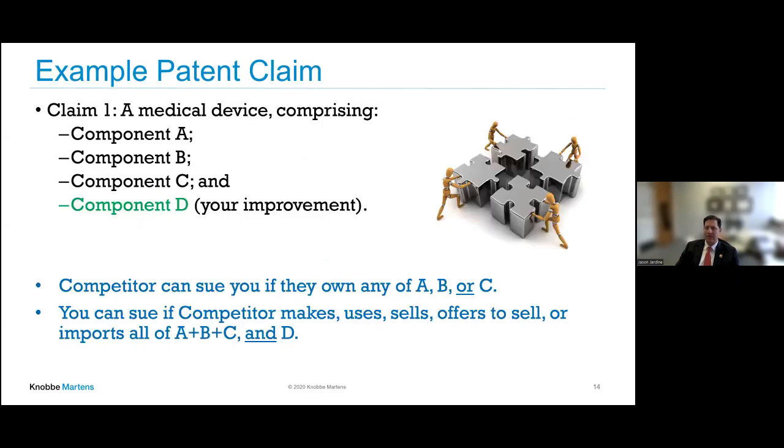Back to the concept of infringement. A possible patent claim is: your medical device having components A, B, C, and D — where D is your improvement and A, B, C are known concepts in the art. If a competitor happens to own A, B, or C, they could potentially block you. But if your competitor makes, uses, sells, offers to sell, or imports into the United States all of A, B, C, and D, then that competitor would infringe your claim.